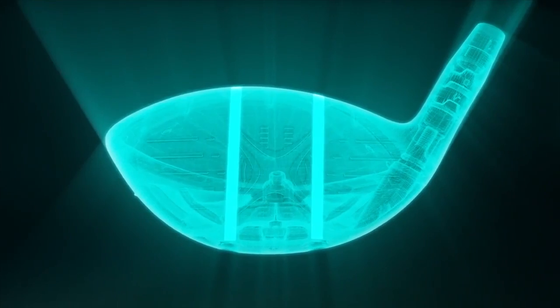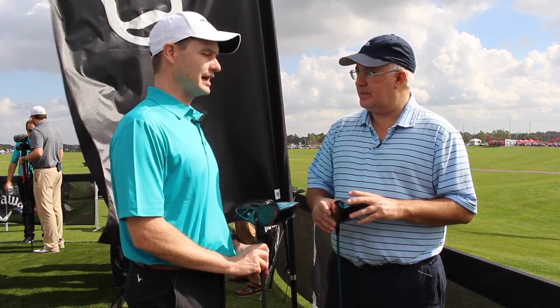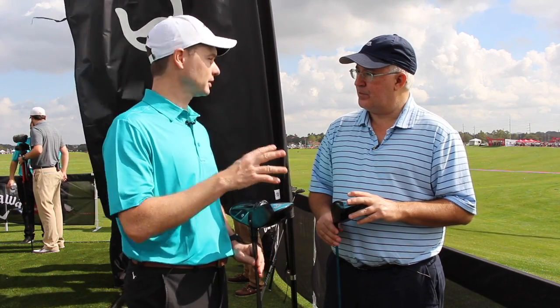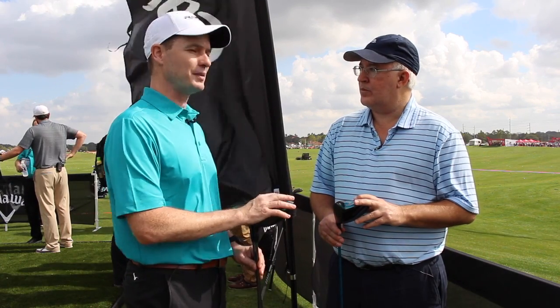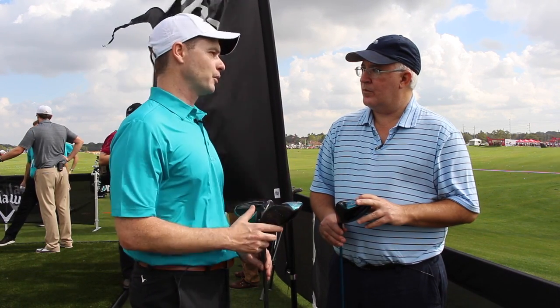Some part of the forgiveness is a little bit bigger footprint than Epic — the standard has the largest carbon crown we've ever had in a driver. When you set it down, it looks extremely easy to hit. And it is — it has an MOI over 8,600, which is higher MOI than our old Fusion driver, which is a triangular shape, but in a player's type of shape. Still 460cc just like Epic, but positioned differently to give it more of a stretch shape: easy to hit, high MOI, with Jailbreak technology as well.